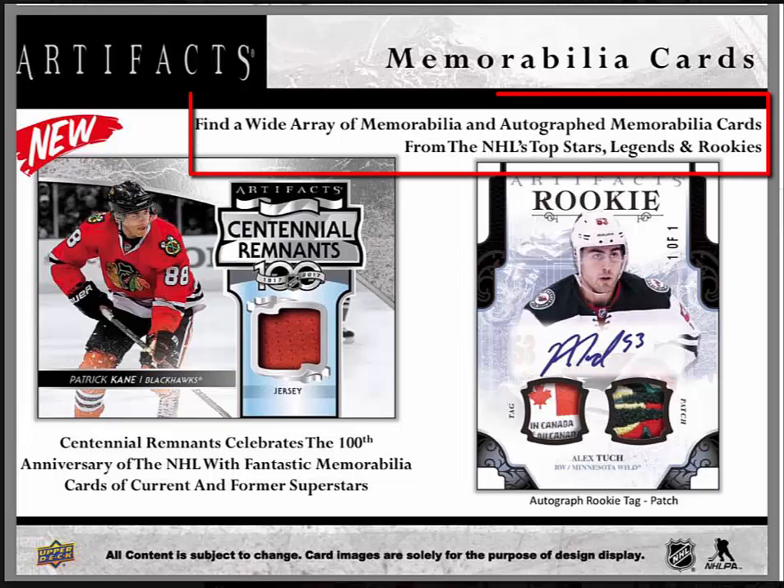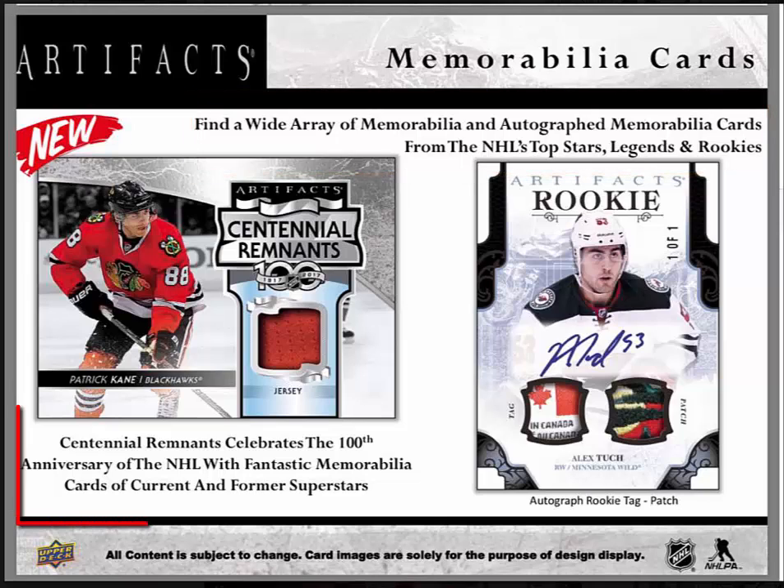Memorabilia cards: there's a wide array of memorabilia and autograph memorabilia cards from the NHL's top stars, legends, and rookies. Centennial Remnants celebrates the 100th anniversary of the NHL with fantastic memorabilia cards of current and former superstars. There's also an autograph rookie tag patch shown on the right.